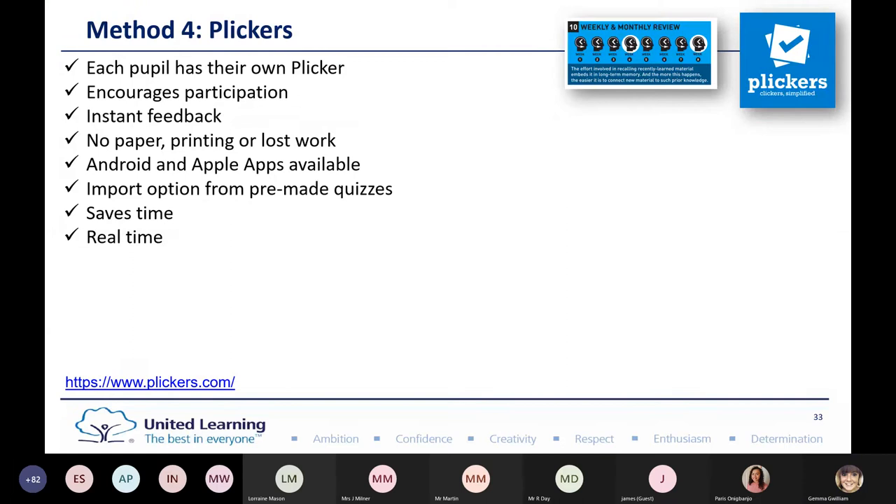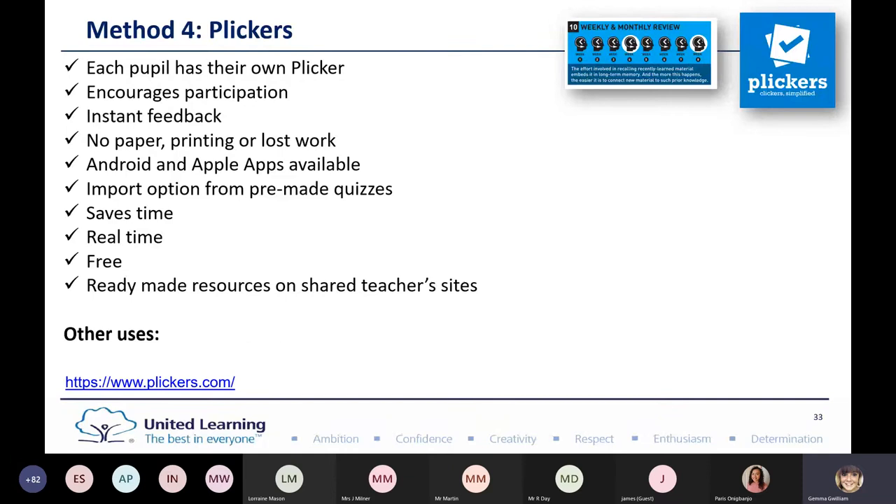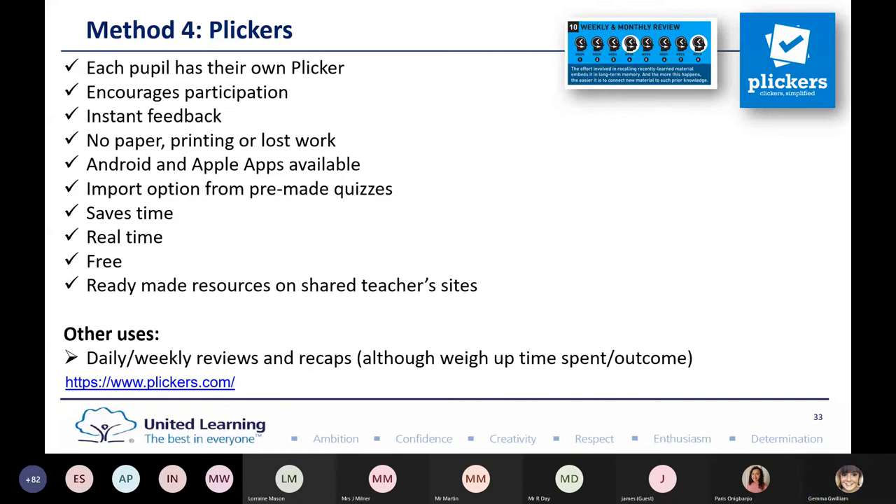One thing to be careful about with Plickers is the time it takes to create the quiz — the same as with Kahoot. Do weigh up whether the output you get in the lesson justifies the time spent creating it. A tip from the chat: matte finished laminate, though more expensive, works better for scanning and QR codes. It can now be played online with pupils at home and in school — a great way to get technology in without them needing a device in front of them.